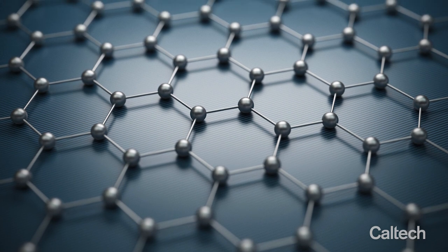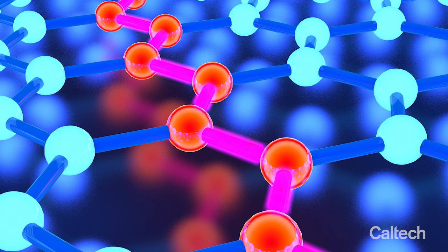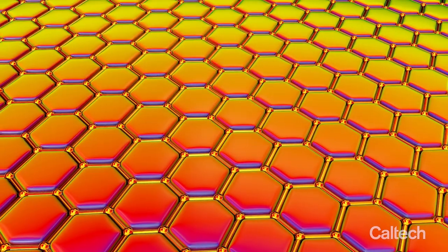Graphene is like one atomic sheet of carbon forming a honeycomb structure. Each atomic layer is strong and they have excellent electrical conductivity and also excellent thermal conductivity.